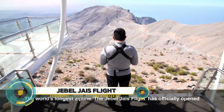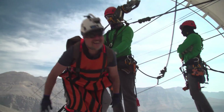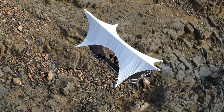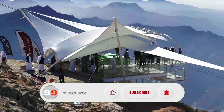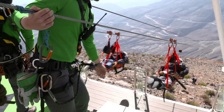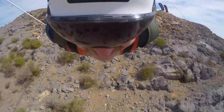Jebel Jais Flight — the thrill of a lifetime on the world's longest zipline, located on the UAE's highest mountain in Ras Al Khaimah. Spanning 2.83 kilometers and reaching speeds up to 150 kilometers per hour, this exhilarating ride starts at an altitude of 1,680 meters, offering breathtaking views of the Hajar Mountains. Securely fastened in a Superman harness, you'll soar headfirst through the air for up to three unforgettable minutes. Operated by certified professionals with strict safety standards — a must for thrill seekers.